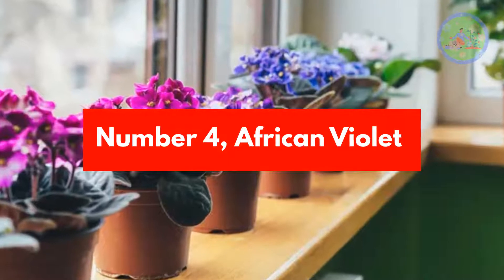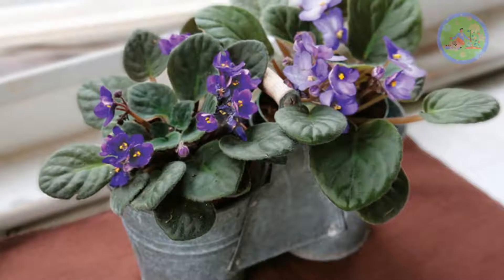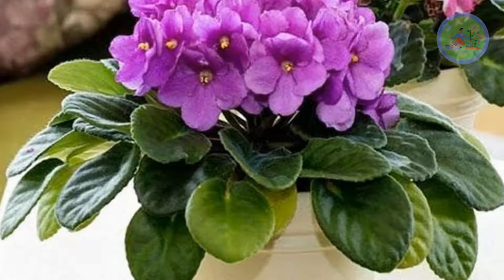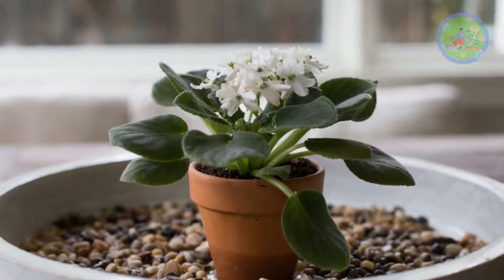Number 4: African Violet. African Violets are deep purple and the plant can bloom in bright light year-round. The flowers bloom best in bright indirect light and in warm, humid conditions. Plant African Violet in small pots to encourage more blooms.